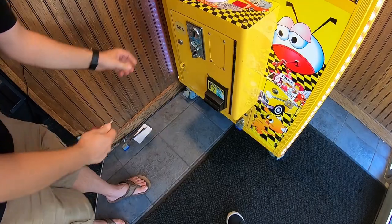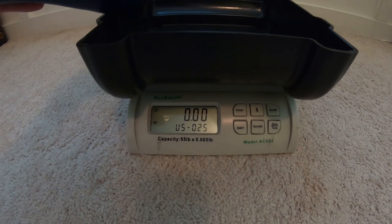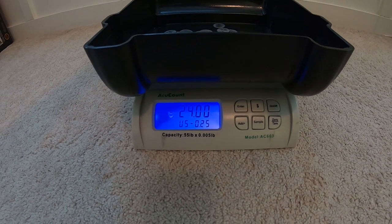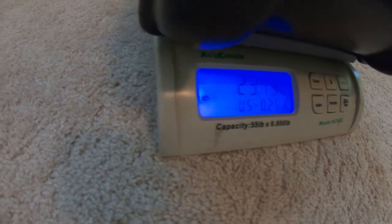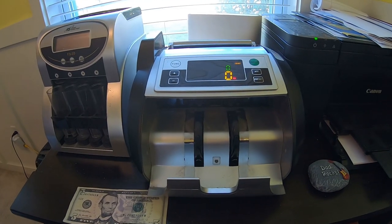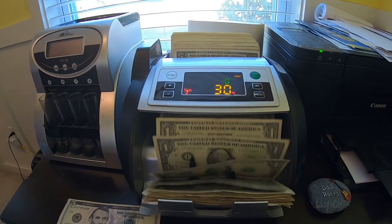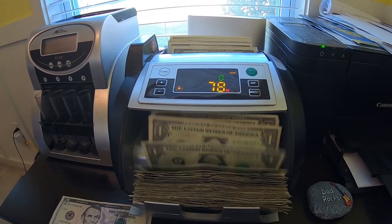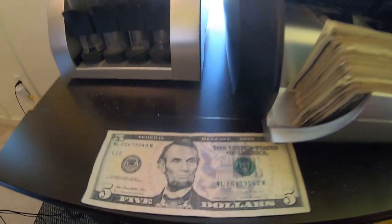All right, here we are back in the shop. Let's pour the quarters into the quarter scale — remember we had a coin jam, so it's not a lot of quarters. $23.75 in quarters — not too bad but not great. Hopefully we'll make it up in the cash. Here we go with the bill counter collecting our ones. We do have a five dollar bill there as well — so 100 ones plus five, and the $23.75.